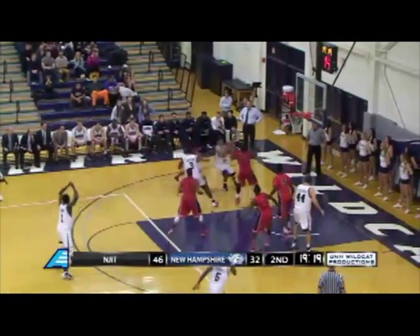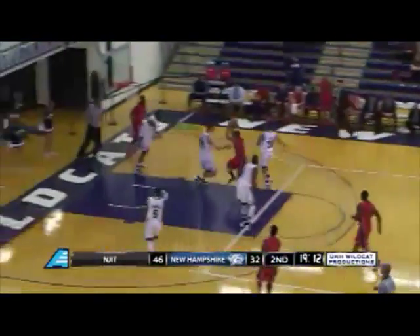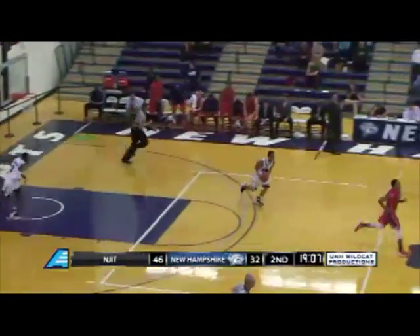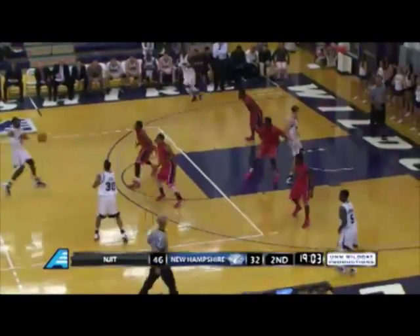Deion fakes the three, dribbles baseline, tries a floater — blocked! Blocked by Coleman. Coleman continues a marvelous game here in New Hampshire. Howard comes away with it, down into the paint the other way — Monimski reverse layup over Pelcher and in. Like he was playing with Dad in the backyard, right over his shoulder off the window and in.